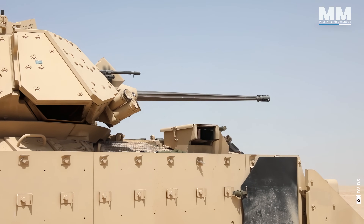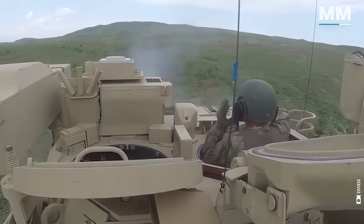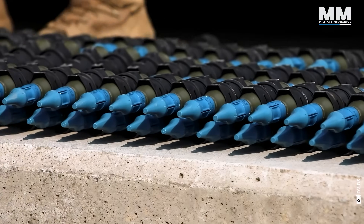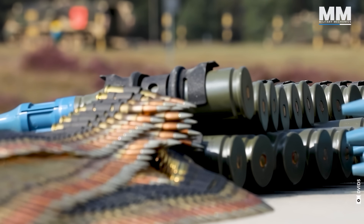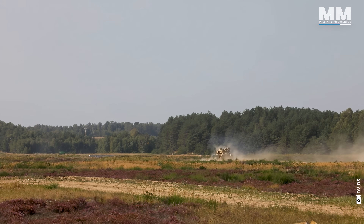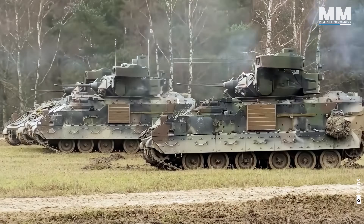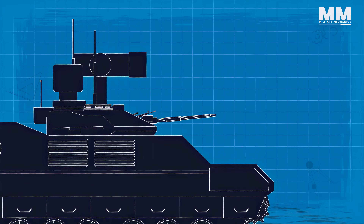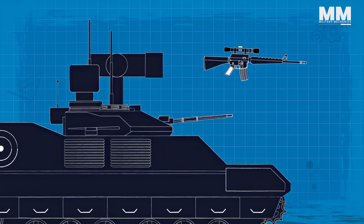The main armament is an ATK Ammunition Systems, formerly Boeing Ordnance, 25mm M242 Bushmaster Chaingun. The M242 has a single barrel with an integrated dual feed mechanism and remote feed selection. The IFV's arsenal also includes a 7.62mm coaxial machine gun, armour-piercing, sub-caliber and high-explosive ammunition. Bradley also has a TOW ATGM launcher. Infantry can fight from inside the vehicle using modified M16 rifles mounted in firing ports, although these ports were removed from the A4 version onward.